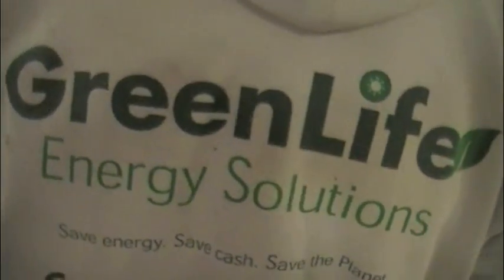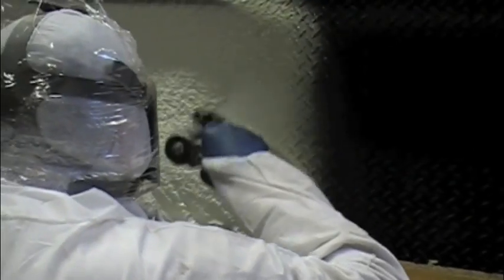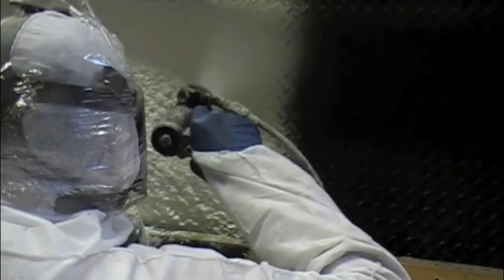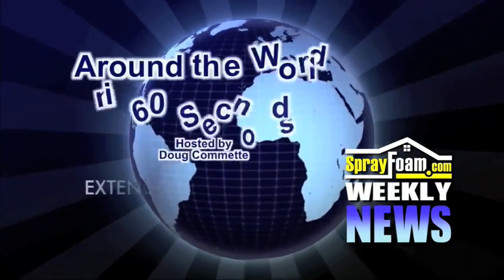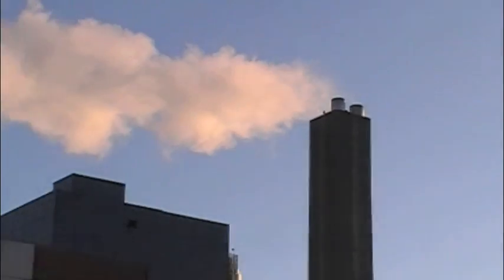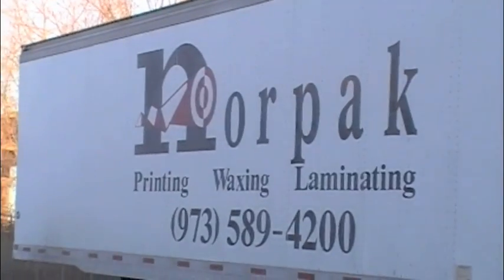This week we visit Green Life Energy Solutions, a division of National Spray Foam and Coatings. The company is NORPAC Inc. The location is Newark, New Jersey.